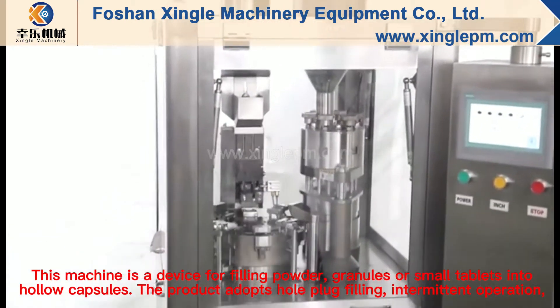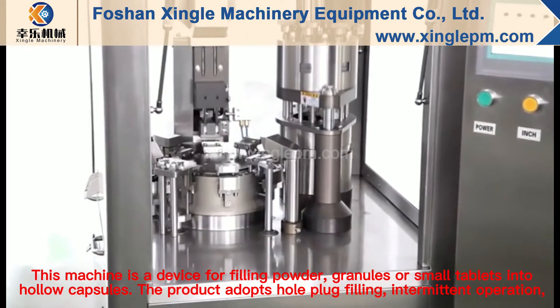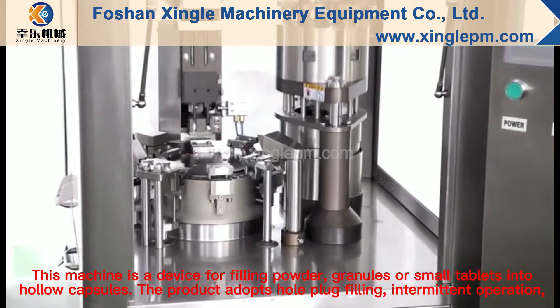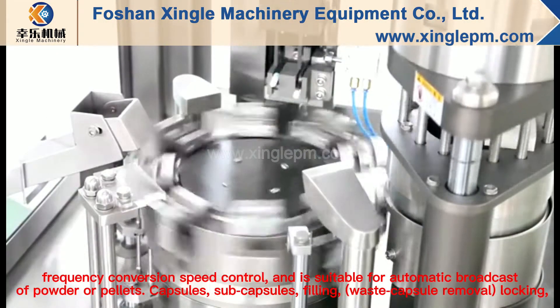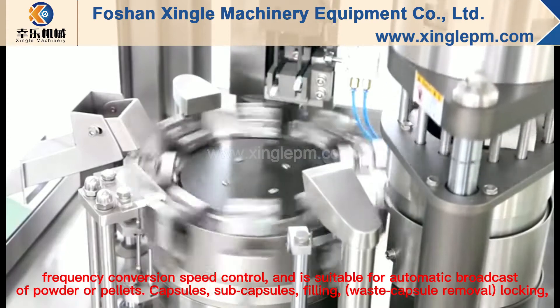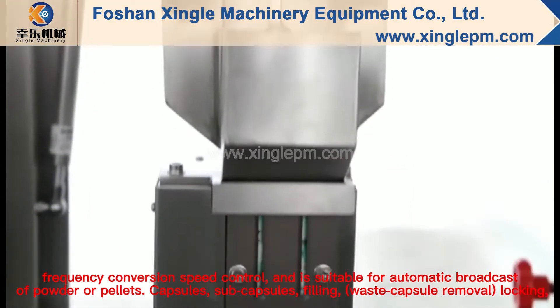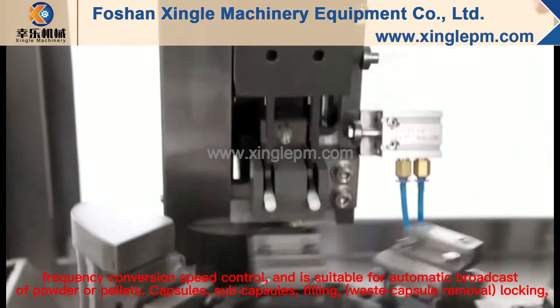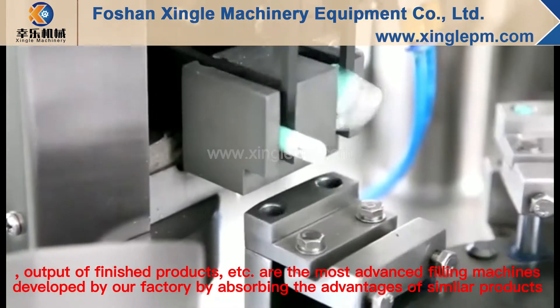This machine is a device for filling powder, granules, or small tablets into hollow capsules. The product adopts whole plug filling, intermittent operation, and frequency conversion speed control. It is suitable for automatic broadcast of powder pellets, capsules, subcapsules, filling, waste capsule removal, locking, and output of finished product.